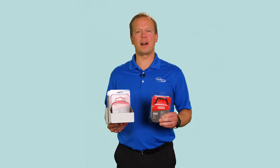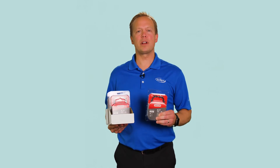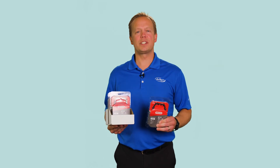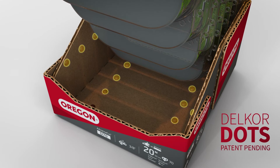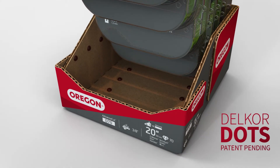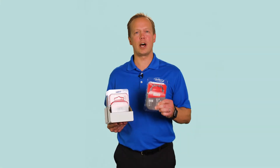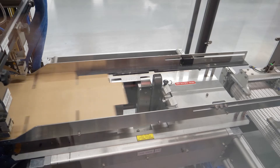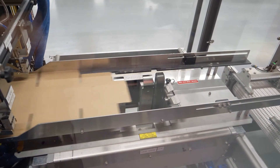For blister packs or carded products that are converting from hang pegs to shelf-ready displays, it's important to ensure that these products remain upright when on the shelf. To assist with that, Delcor Dots can be added to the Cabrio Case. The Delcor Dots act like cleats, gripping the sides and bottom of that blister pack or carded product to ensure that it remains upright on the shelf without tipping forward or sliding backward as a product is removed from the tray. For only a penny or two, this feature guarantees that your product is always perfectly presented.